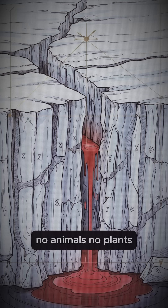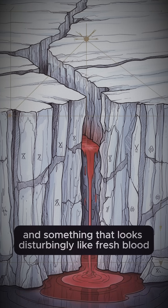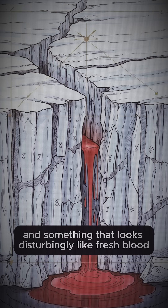No animals, no plants, just endless ice — and something that looks disturbingly like fresh blood.